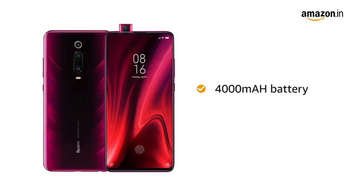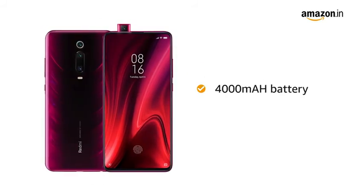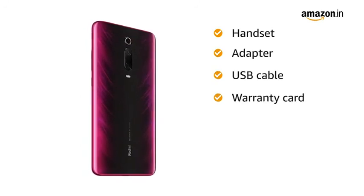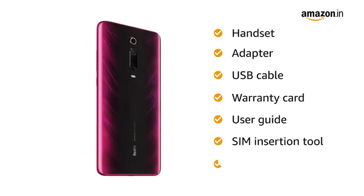The phone is powered by a 4000 mAh lithium polymer battery. Box includes handset, adapter, USB cable, warranty card, user guide, SIM insertion tool, and back cover.